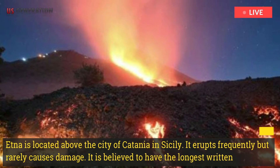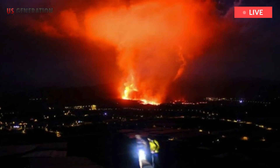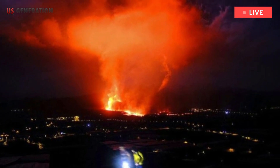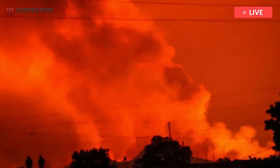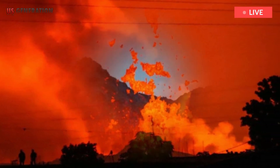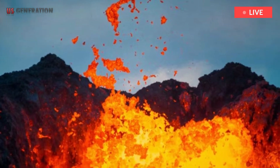Etna is located above the city of Catania in Sicily. It erupts frequently but rarely causes damage. It is believed to have the longest written record of eruptions of any volcano, with the first recorded observations going back to 425 BC. The last major eruption occurred in 1992.